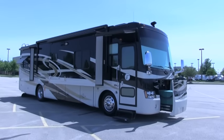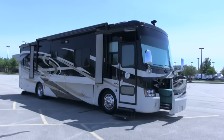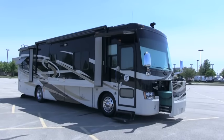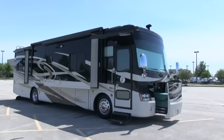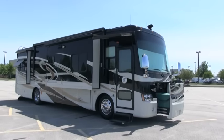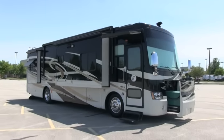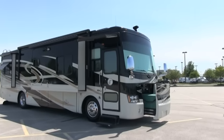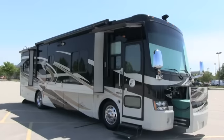Brian here with HelpSellMyRV.com out of Louisville, Kentucky where all RVs are for sale by owner. I'm going to do a walk around on this beautiful 2010 Tiffin Phaeton 36 QSH quad slide diesel pusher motorhome. This coach is pretty much fully loaded.